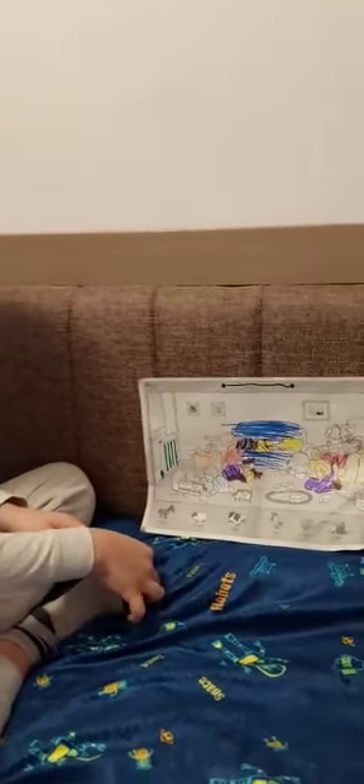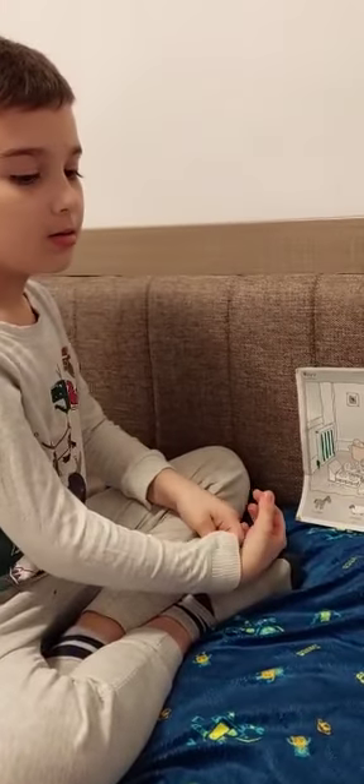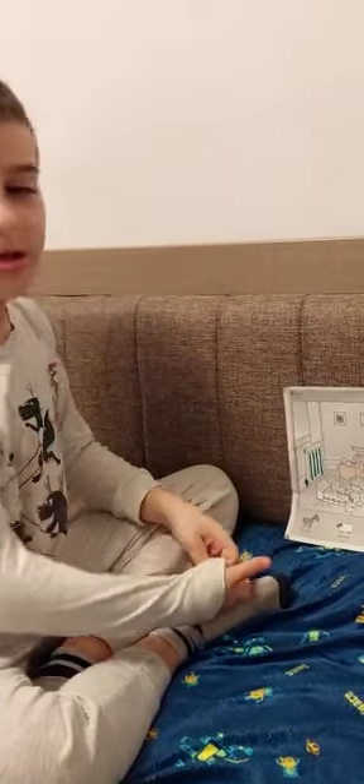I can see a doll, a toy car, and a teddy bear.